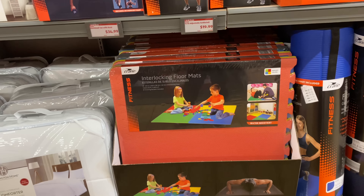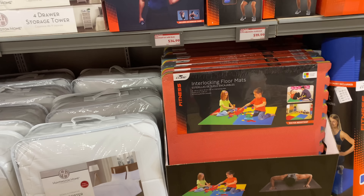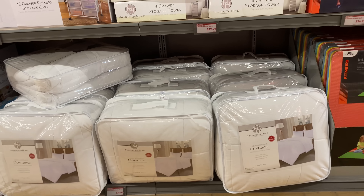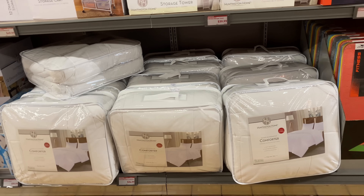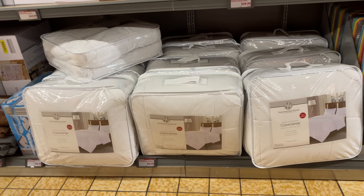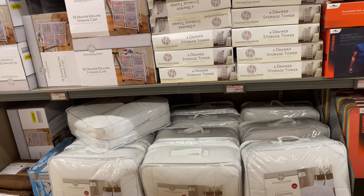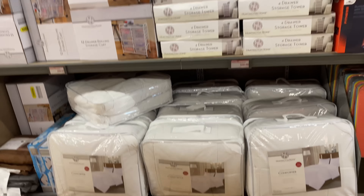Down here are the interlocking floor mats for $14.99. Here we have the down alternative comforter for $24.99 — I think this was here last week. Some of these items we're getting into now were here last week for sure.